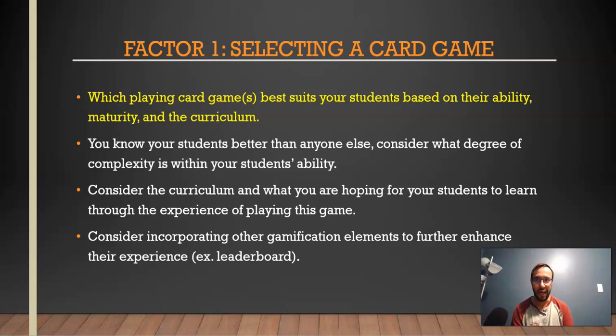You really want to consider the curriculum and which card game will best enhance those learning outcomes. Some card games have more of a probability component — probability is usually the main topic in mathematics that teachers try to target with card games. But some card games also relate well to integers and fractions, and at a younger age you could introduce card games for addition, subtraction, and number identification. Consider incorporating gamification elements like a scoreboard to take things to the next level.